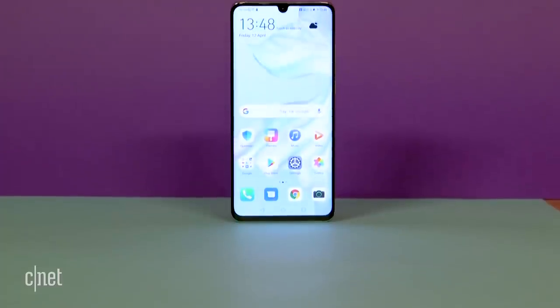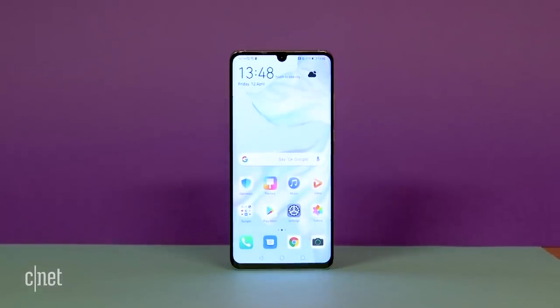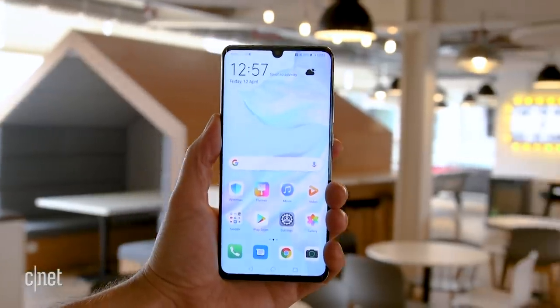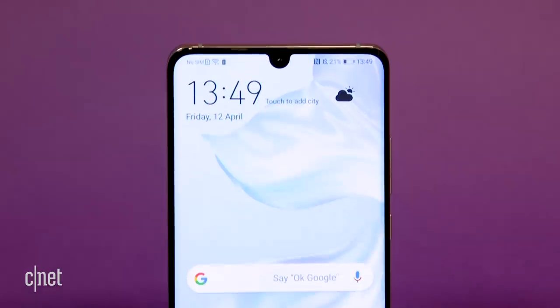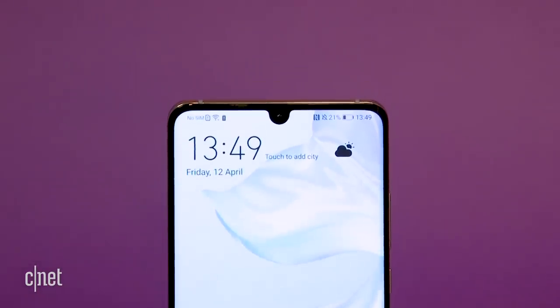The display has a 2340x1080 pixel resolution, which is a step below the maximum resolution of the Galaxy S10 Plus, but you'll probably not notice much difference. The screen stretches right to the edges of the phone, broken only by a tiny teardrop notch at the top just big enough to house the front-facing camera.